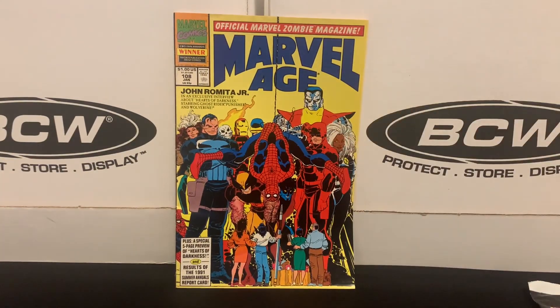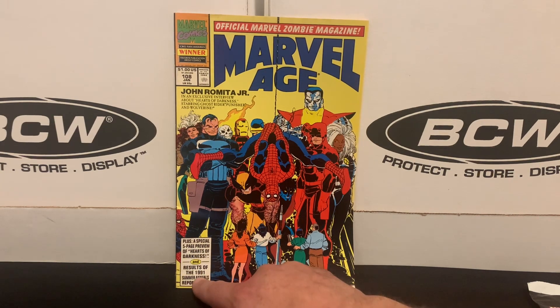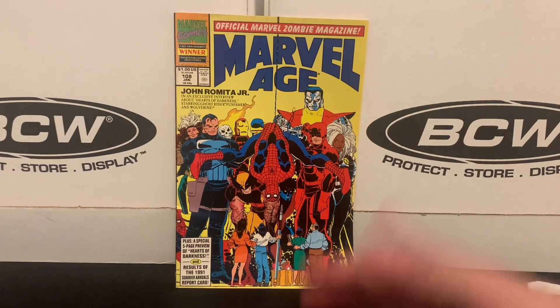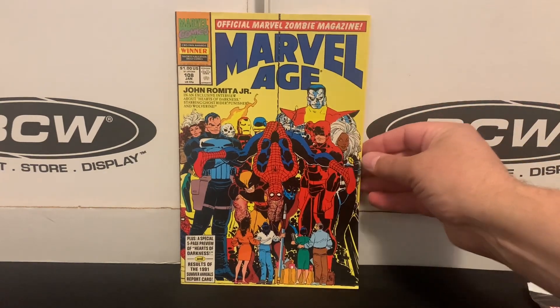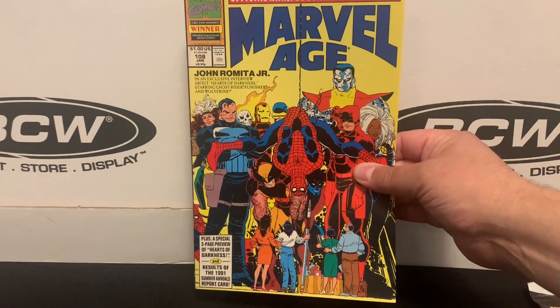Here's a random issue from Marvel Age that I found. I got this for two reasons — one, because it's Marvel Age, the official Marvel news magazine I loved as a kid. It's not a comic with a story; it's got interviews, previews, and things like that. I also got this particular issue because it has John Romita Jr. cover art. It's got a special five-page preview of Hearts of Darkness and the results of the 1991 Summer Annuals Report Card. These are just a fun group of issues to pick up.